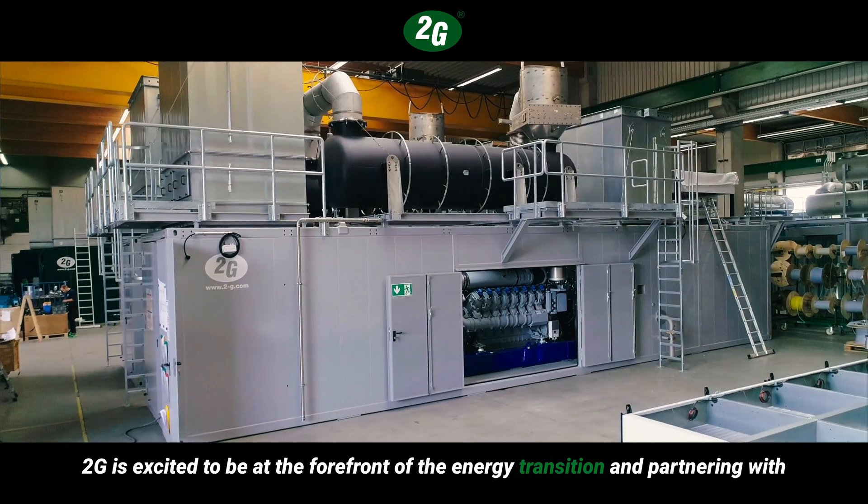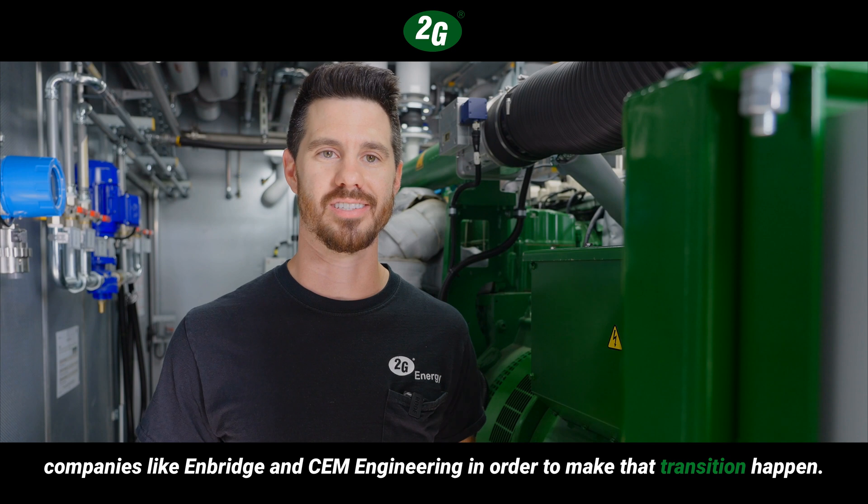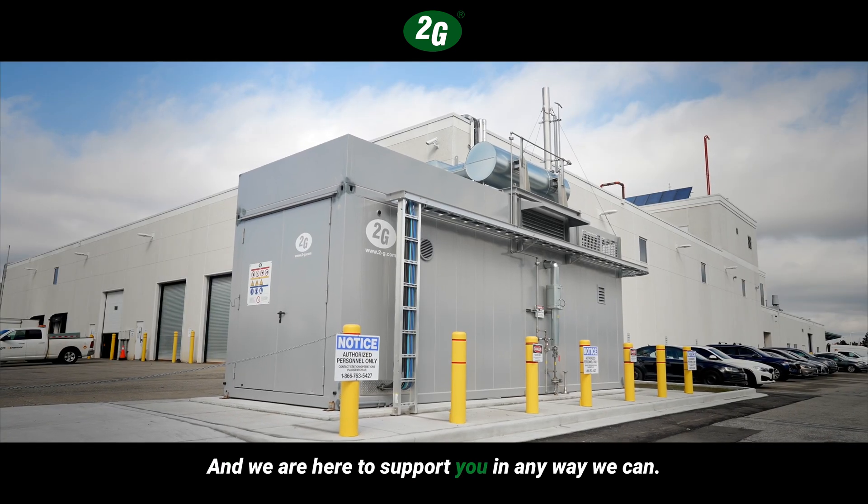2G is excited to be at the forefront of the energy transition and partnering with companies like Enbridge and CEM Engineering in order to make that transition happen. We are here to support you in any way we can.